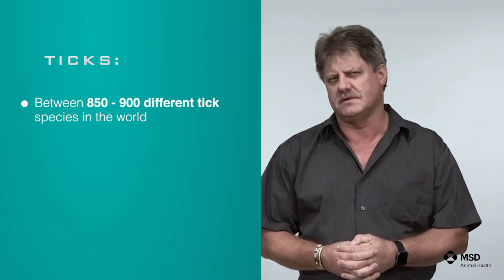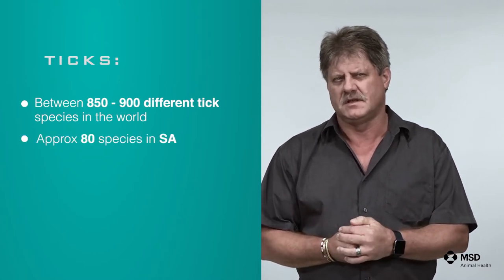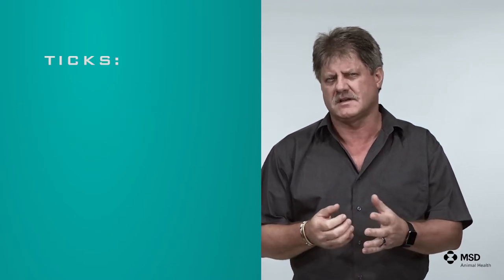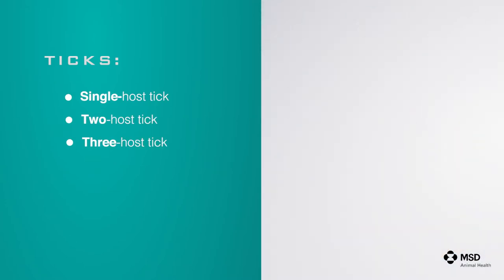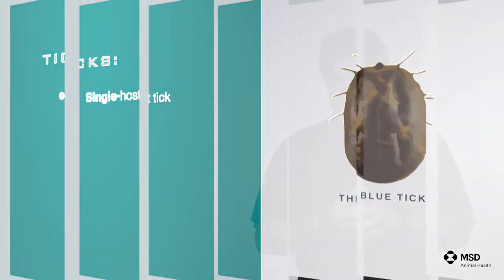There are between 850 and 900 different tick species in the world. In South Africa alone we have approximately 80 species on domestic animals and wildlife. Ticks are classified as single or 1-host ticks, 2-host ticks and 3-host ticks. The most important one is the 1-host tick, the blue tick, which is from an economic point of view the most important one to our farmers, because of the resistance they have developed against the acaricides that pharmaceutical companies develop.